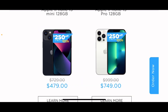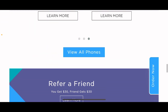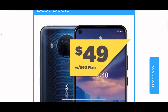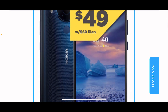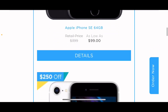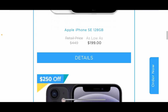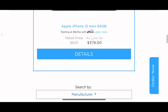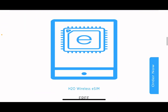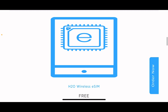They got deals on the iPhones — that's what we can see here. $49.99 for this one with the $60 plan, of course. $99.99 with the $60 plan. $250 off — I'm pretty sure with the $60 plan, but it doesn't say it. Or you could finance them through Affirm. And this is eSIM right here — H2O Wireless eSIM, free details.